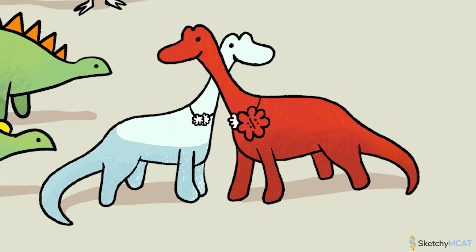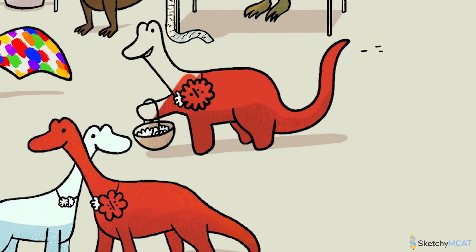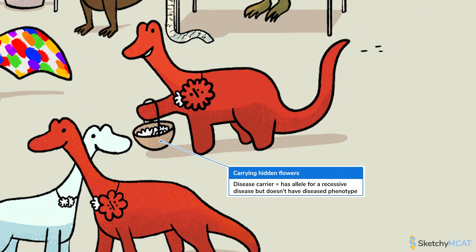The white diplodocus has two hidden recessive flowers and no red domino flowers, so she is able to express the recessive white phenotype. Take a look at this diplodocus carrying a basket of recessive flowers — he represents a disease carrier, an individual who carries an allele for a recessive disease but does not show a diseased phenotype. If two carriers of the same recessive allele reproduce, some of their offspring would be expected to be homozygous recessive and show the diseased phenotype.